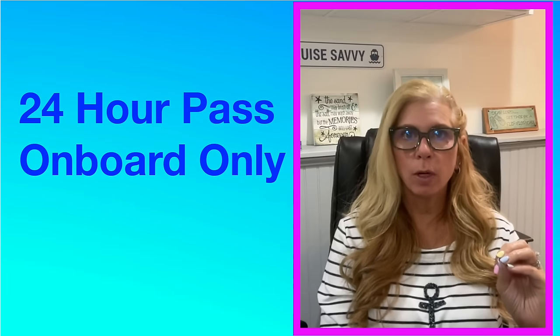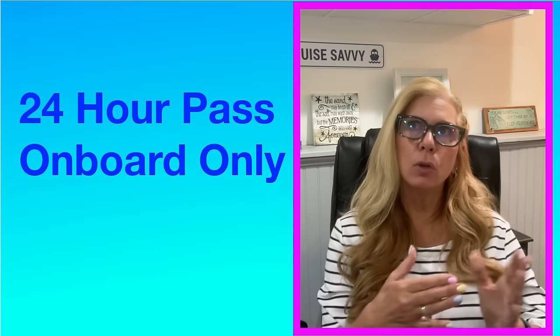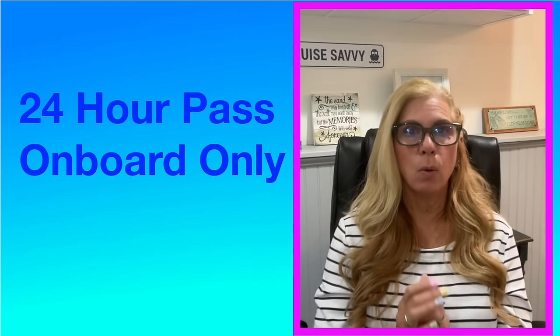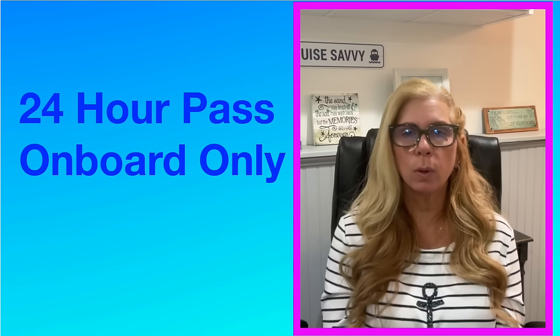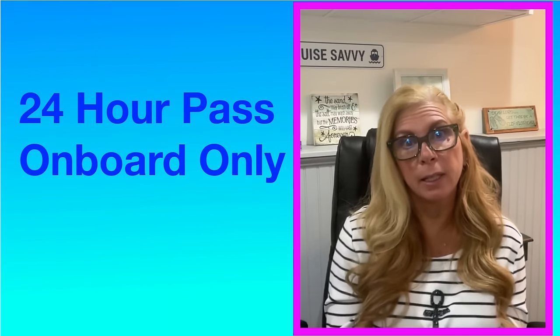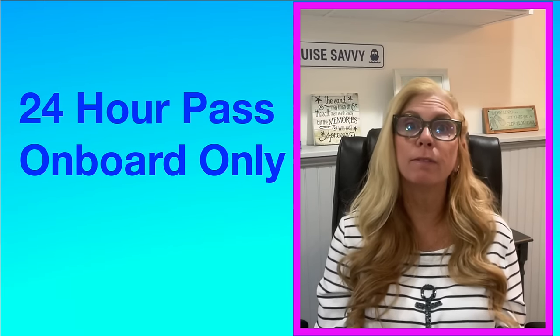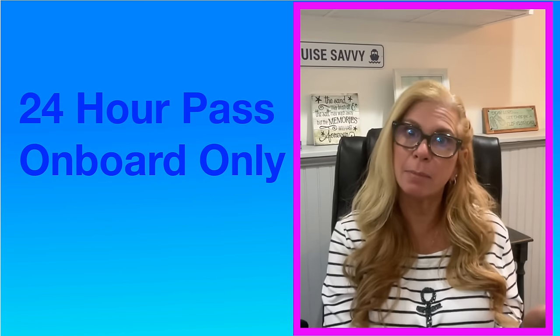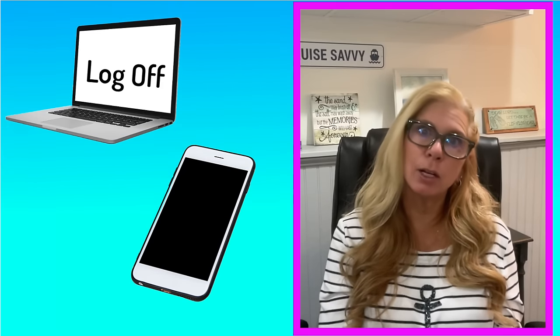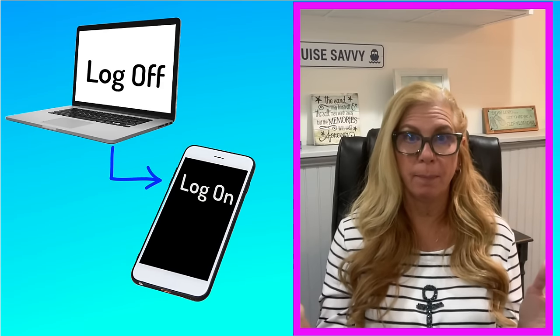There's one last thing you won't see on Carnival's website: if you only need internet for a short amount of time, you can get something called a 24-hour pass. You can get it for the Value plan and the Premium plan, and you can only purchase this once you get on the ship. The cost of the 24-hour plan is slightly higher than the daily rate of the continuous plan, but it offers convenience and flexibility. At this time, Carnival does not have the ability to add multiple devices to the plan like Royal Caribbean does, but you can use multiple devices by signing off one and signing in with another — you just can't use them at the same time.